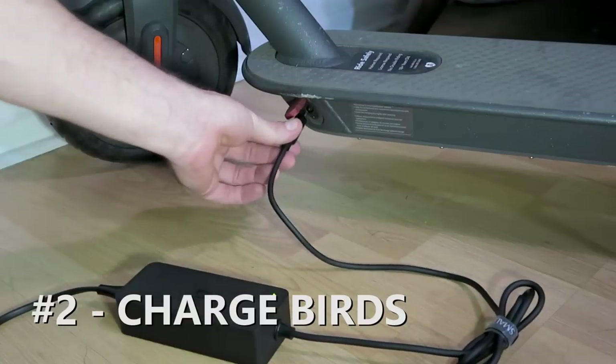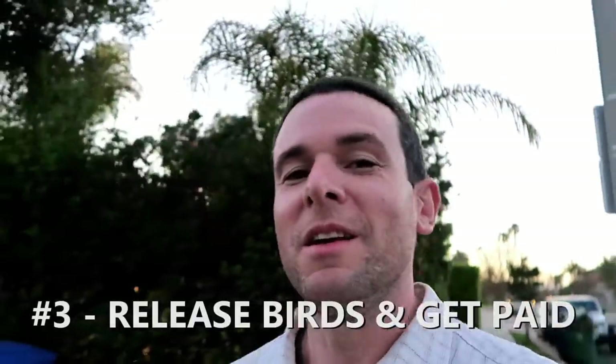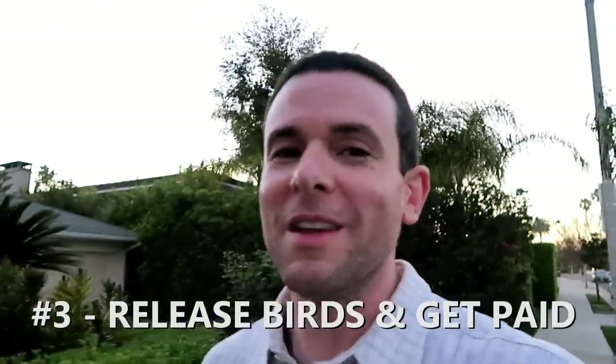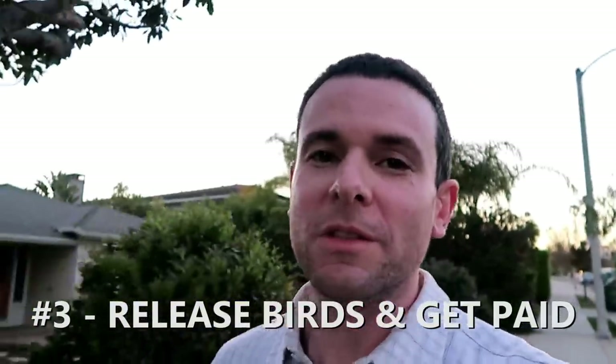The final step is releasing the Bird so they'll be available for riders to use the next day. You release them in the morning and then riders can use them throughout the day. The cool thing is chargers actually get paid the same day that we release the Birds. So let's get started and go find some Birds!